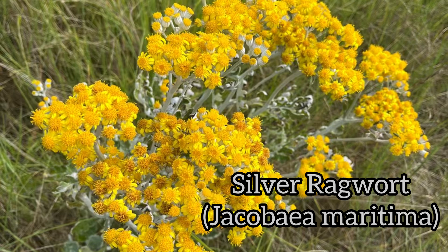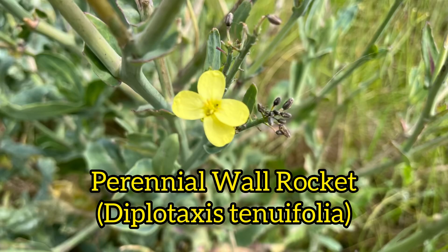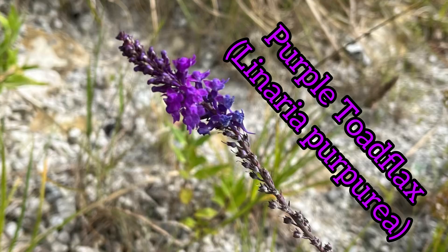This beauty is silver ragwort, or Jacobaea maritima. This leggy lady is dyer's rocket, or Reseda luteola. Next is perennial wall rocket, or Diplotaxis tenuifolia. This beauty is purple toadflax, or Linaria purpurea.